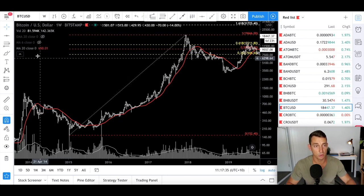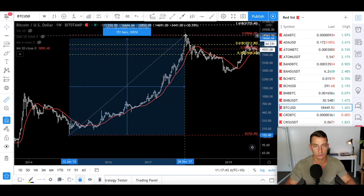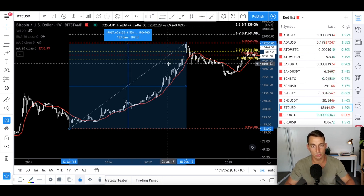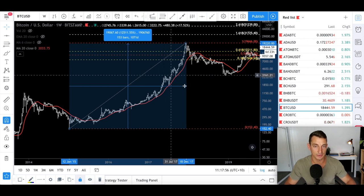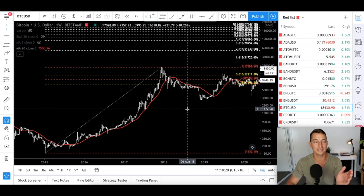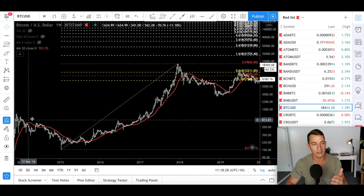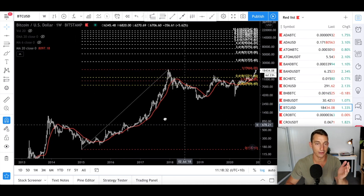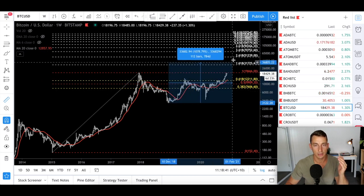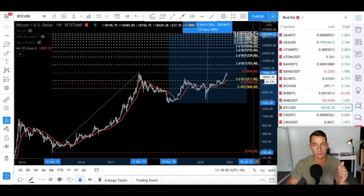The other thing I want to look at is the percentage move from the low. Using the measuring tool from the bottom to the top of the previous bull market, that was around 12,500%. Why am I looking at diminishing returns? Because I see the market becoming older — more money is coming in, it's becoming more stable — so we're not going to see the same gains as the last bull market. I'm halving that figure to around 6,500%. Six and a half thousand percent from the low takes us all the way up to around $200,000 Bitcoin — you can see right there, $203,000.